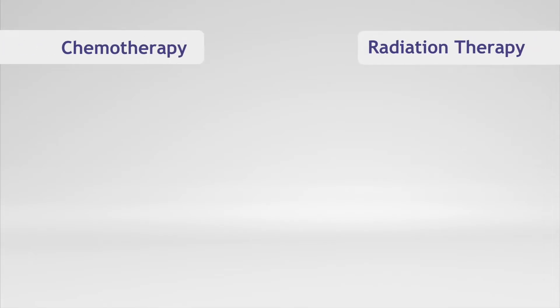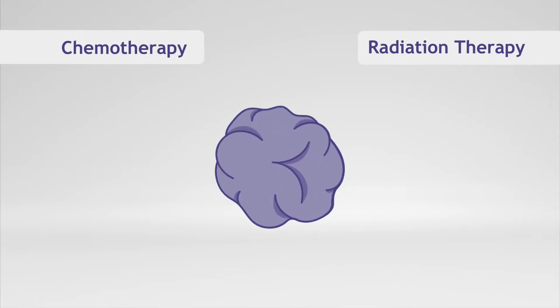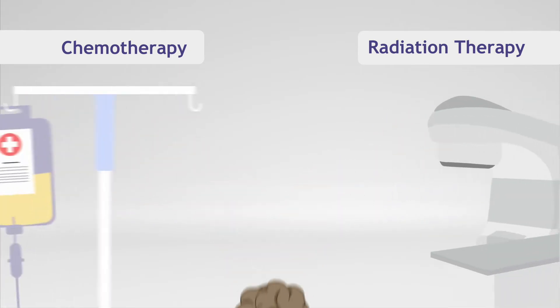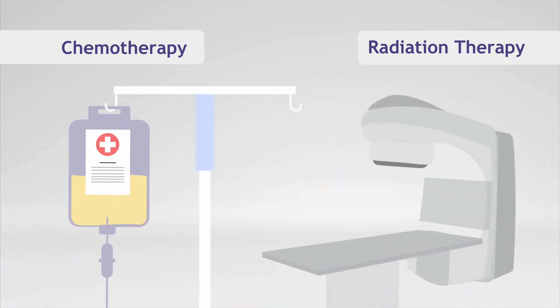Chemotherapy and radiation therapy are two of the most effective cancer treatments. While both treatments have the ability to kill cancer cells, the way in which they do so are quite different.